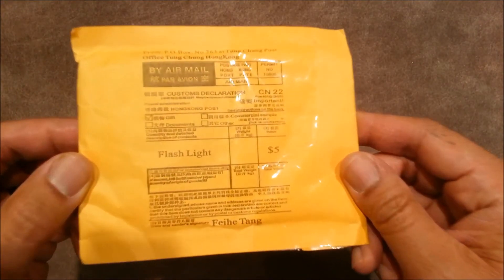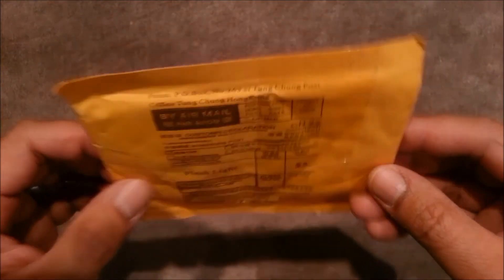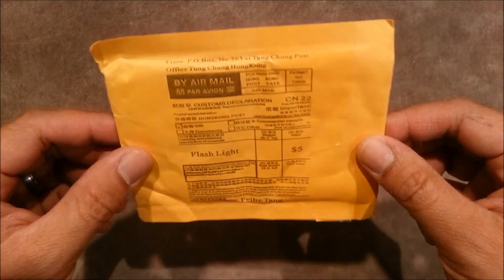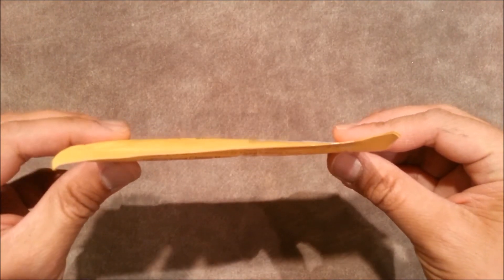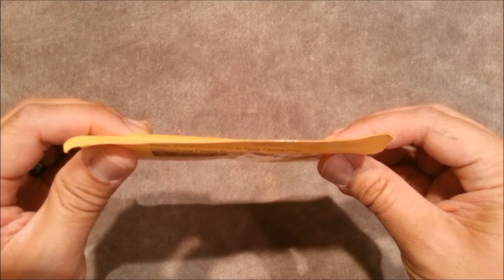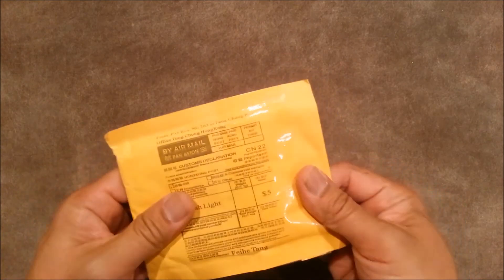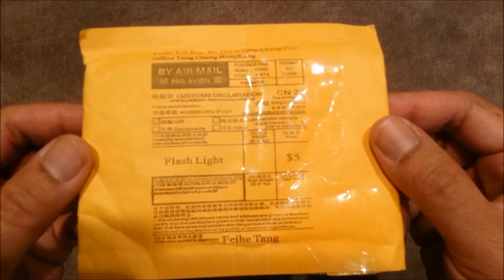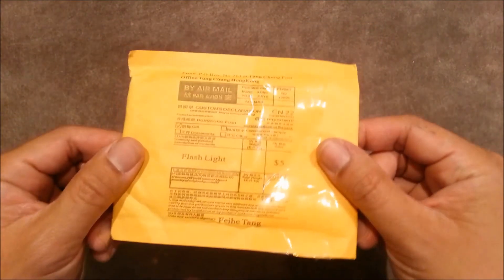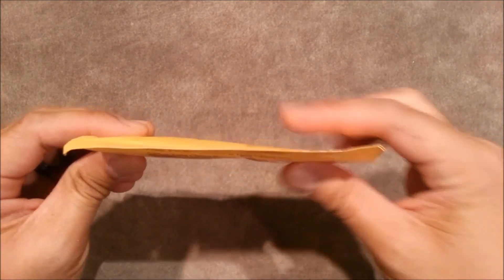I looked at the description and it says 'flashlight.' But the thing is, I don't remember ordering a flashlight. And plus, check this out — it's, like, thin. So I don't know what type of flashlight is going to fit in here. I thought I'd go ahead and open this for you guys to see what's really in here. I'm curious to see what they think a flashlight is that can fit in something flat like this.